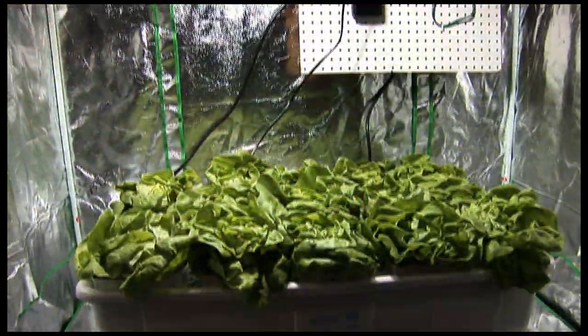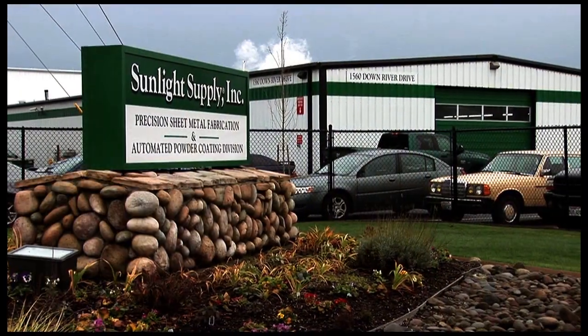Manufacturing the most trusted products in the industry, Sunlight Supply proves every day that when it comes to horticultural lighting, they truly are the world's greatest.